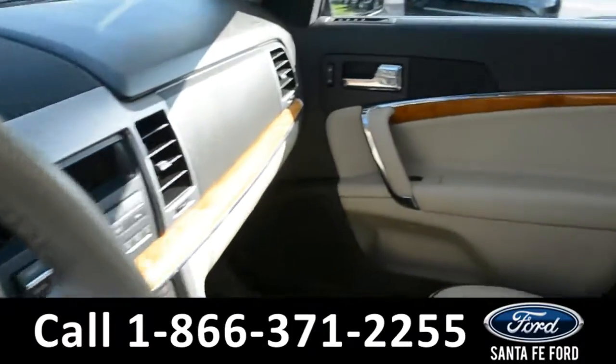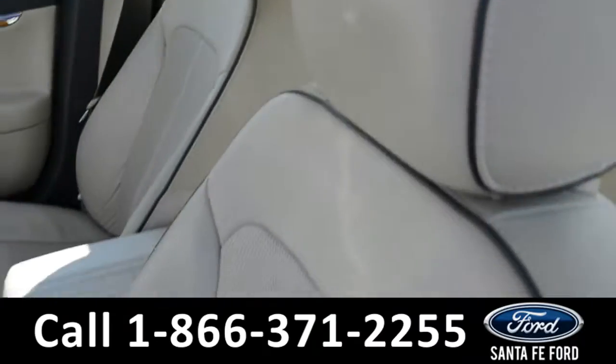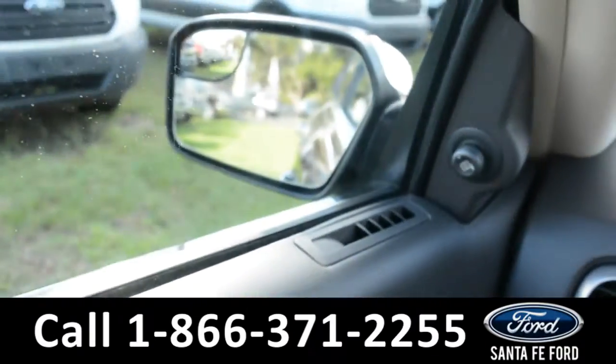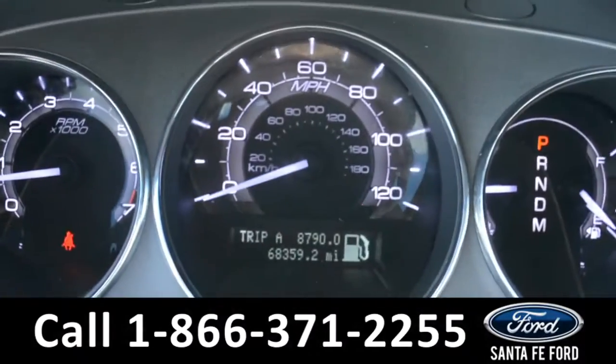Here's a quick look at the inside. These seats are tan leather, and both the driver and passenger side seats are powered. This vehicle is equipped with powered windows, locks, and mirrors. Here's a look at the dashboard.